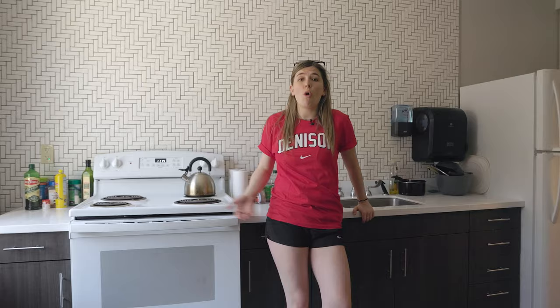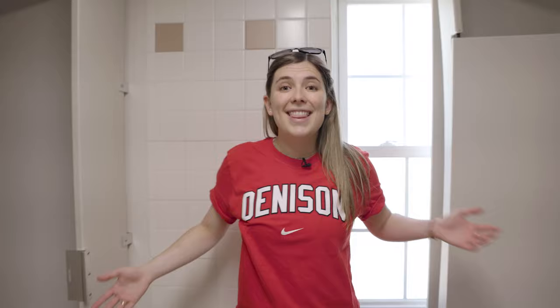This is the Smith common room. This is where people come to hang out after class, watch TV, study, and just relax. This is the Smith kitchen. All the kitchens have a stove, microwave, and refrigerator. All first-years do have a meal plan, but sometimes it's just nice to cook.